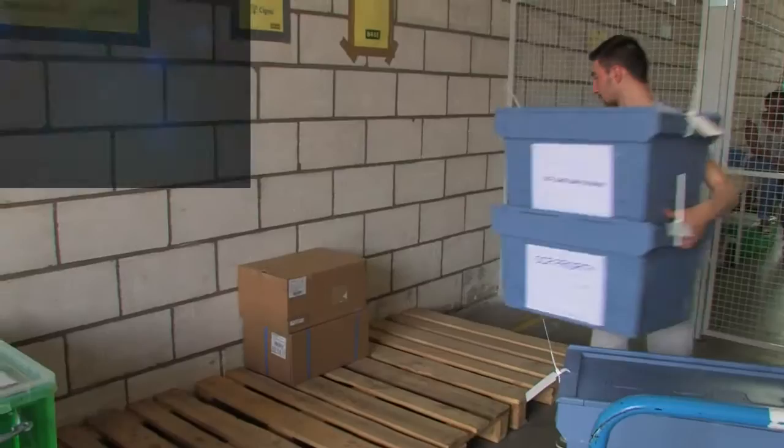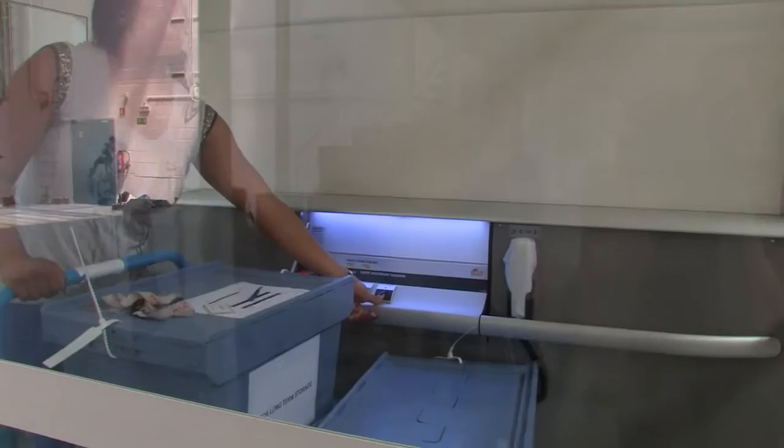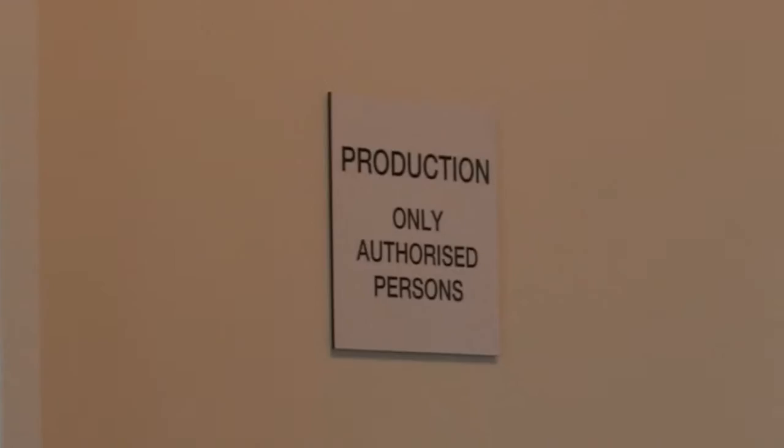From the moment Ricoh receives your documents, a multi-zoned, multi-tiered security process is in place to ensure the confidentiality and security of your sensitive documents. Work areas can be zoned specifically for processing your documents, allowing only assigned staff and documents into the zone.